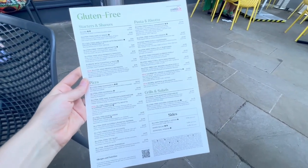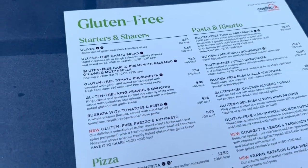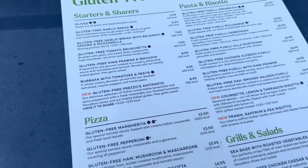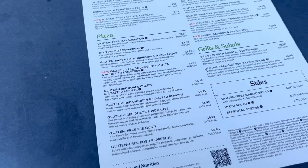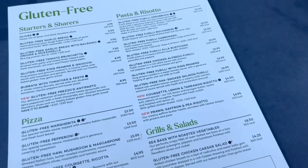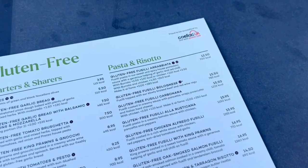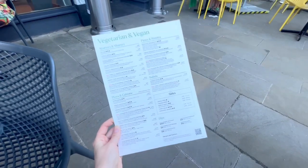Now this is my favorite part — something we do not get in the United States unless you're going to a specific restaurant: this absolutely massive gluten-free and vegan menu. Look at the gluten-free menu — how many things are on here! If you're from the US, you know that unless you're going to a specialty place, nowhere has an entire menu like this. Half their menu is available gluten-free. That's just incredible.